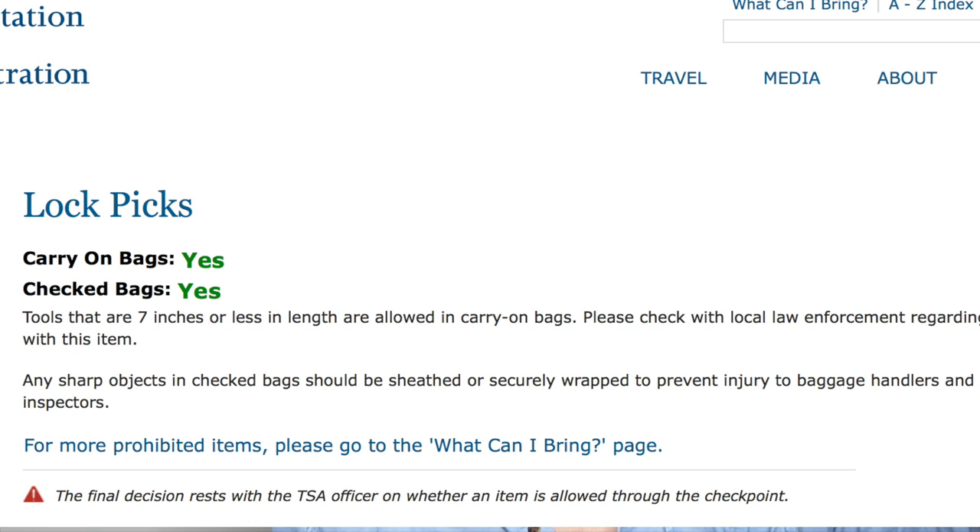Lockpicks can be carried on in carry-on bags as well as checked bags. Tools that are seven inches or less in length are allowed in carry-on bags. Please check with local law enforcement regarding traveling with this item. It also talks about sharp objects, so make sure you're not carrying any kind of sharp lockpick set.